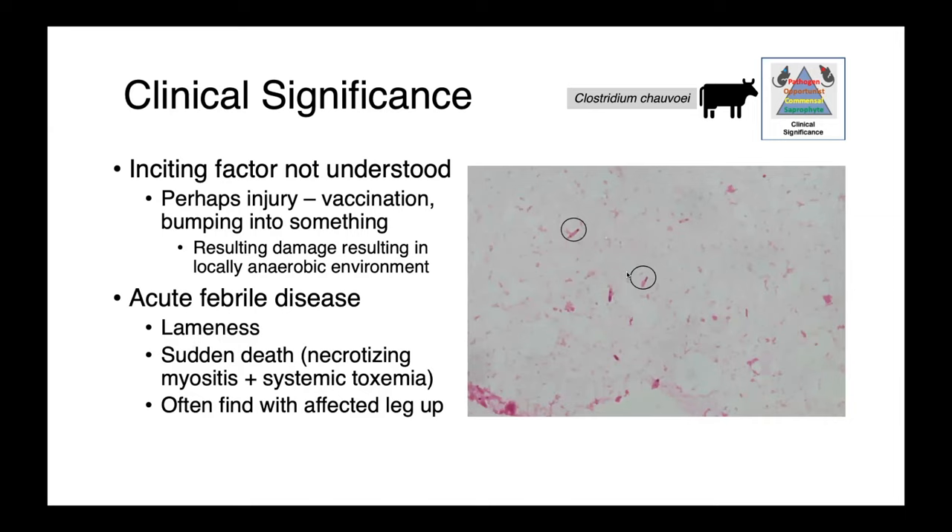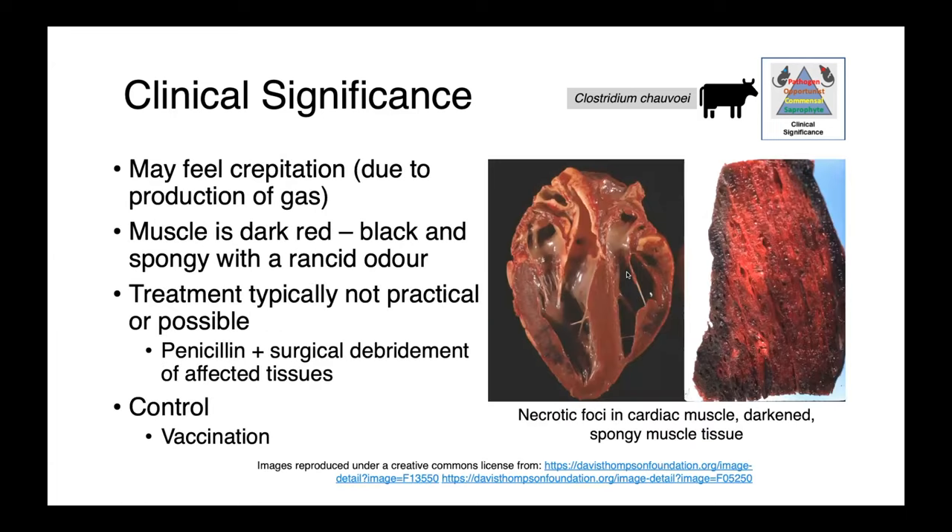We would see lameness, oftentimes just sudden death. We see necrotizing myositis and systemic toxemia. In cases where we have pathology in the hind limb, you oftentimes find these animals with the affected leg up — lying on their side with the leg that has the Clostridium chauvoei infection up. Clostridial organisms oftentimes are gas producers, and so in affected tissues you may feel crepitation.